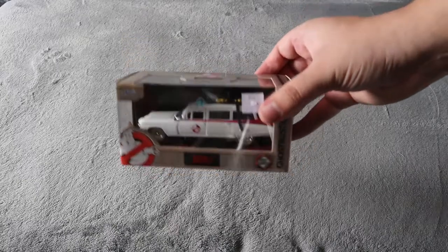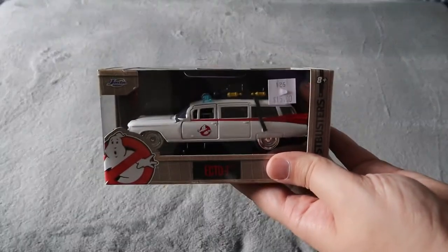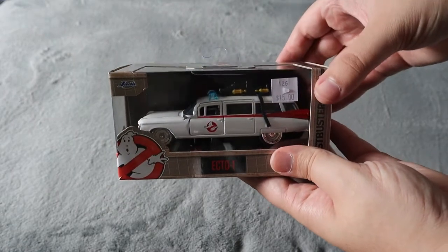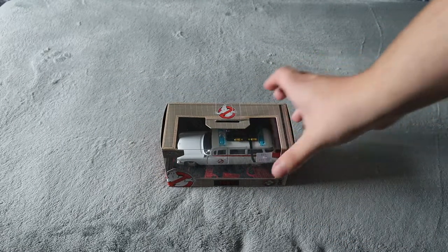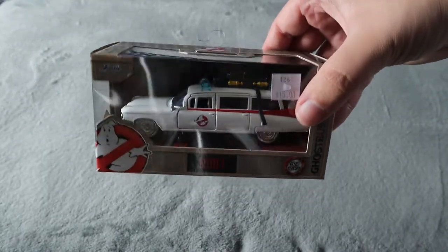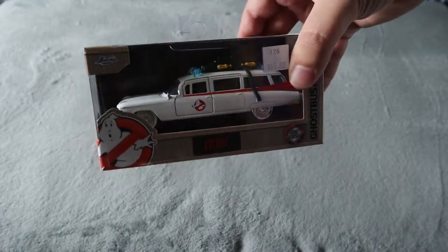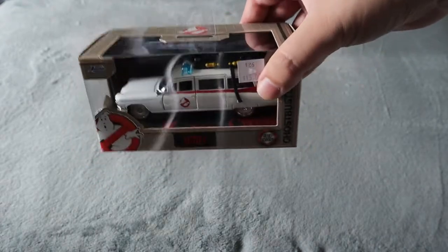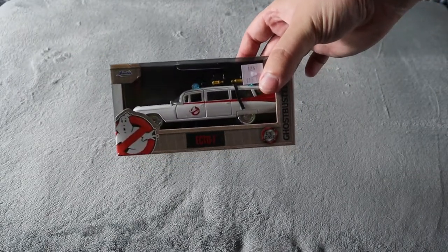The first thing we found at one of the first booths was this smaller version of the Ecto-1, which was $15. They actually had a larger version which would have been huge but it was $50. So I decided to go small and we got this one for my Ghostbusters collection because I've been looking for one for a while. It is an awesome die-cast one with some weight to it, and for $15 we thought that was a great deal.